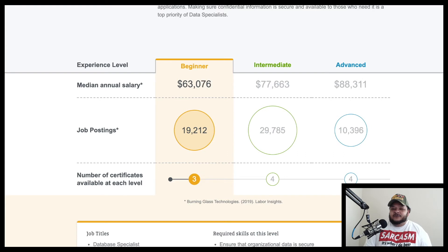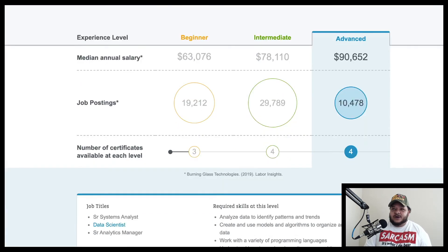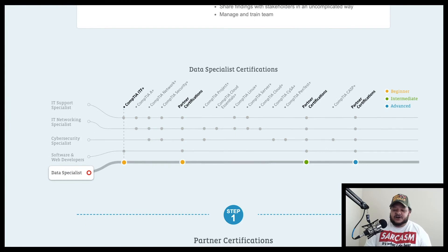For data specialists, the beginner median annual salary is around $63,000, with about 19,000 job postings and about three certifications expected. Intermediate is around $78,000 with 29,000 job postings and about four certifications. Advanced is around $90,000 with about 10,000 job postings and four certifications. Beginners are recommended CompTIA IT Fundamentals and partner certifications, while intermediate and advanced levels require partner certifications specific to databases.